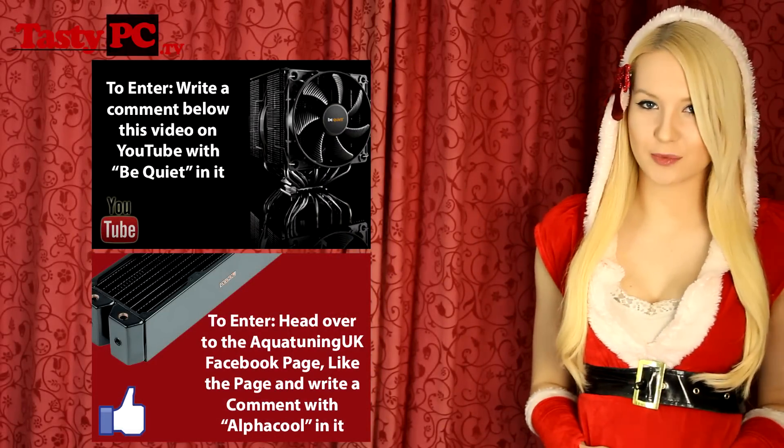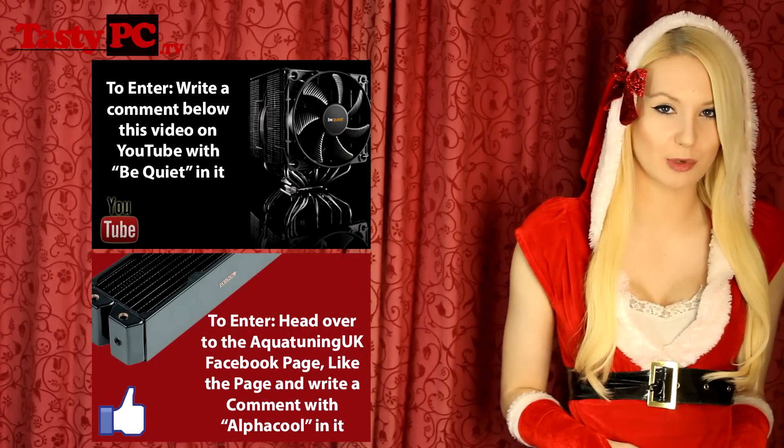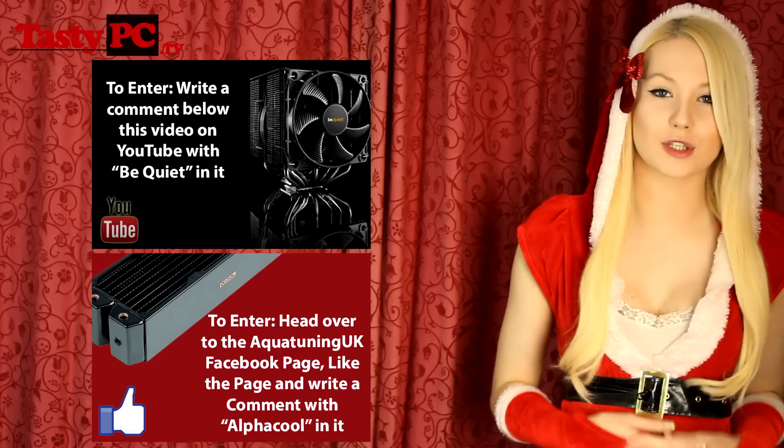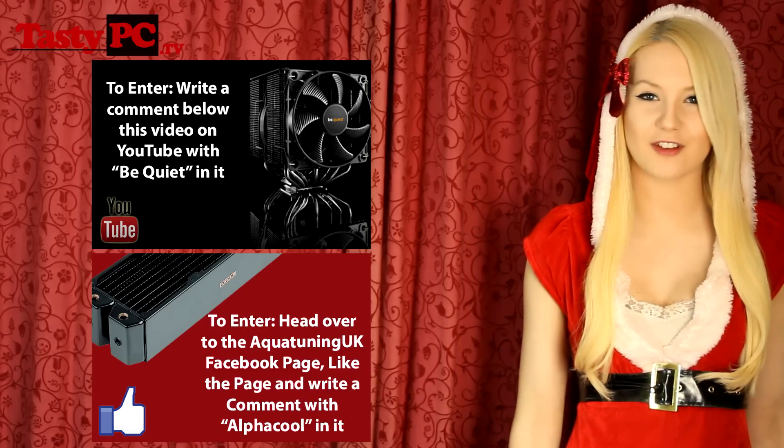So those are the two prizes you've got a chance of winning today. Don't forget the Be Quiet competition is a YouTube one and the Aqua Tuning competition is a Facebook one. As always, if you are confused, all the details are in the description below. If you like this video, hit the like button, don't forget to subscribe, good luck, and thanks for watching.